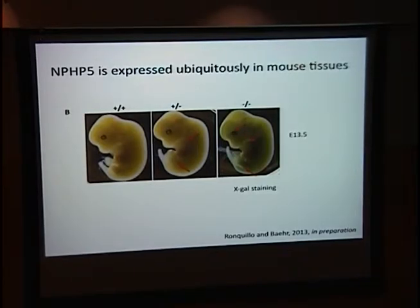I stained wild-type, heterozygote, and knockout animals at E13.5 with X-gal for LACZ expression. Knockout mice, having two copies of the LACZ reporter, showed stronger expression. As expected, NPHP5 is expressed ubiquitously with prominent expression in the eye and other organs, including the limb buds and the spinal cord. Although we do not know what NPHP5 is doing in all these organs, at least in adult mice they seem normal except in the organs I'll be discussing.